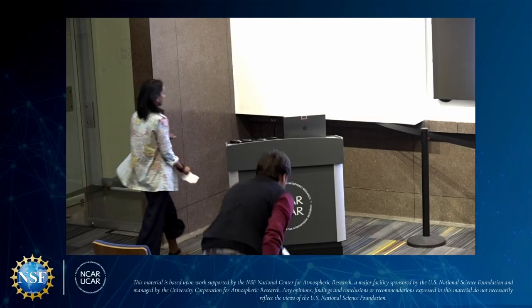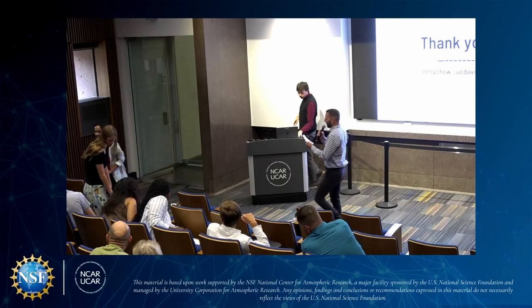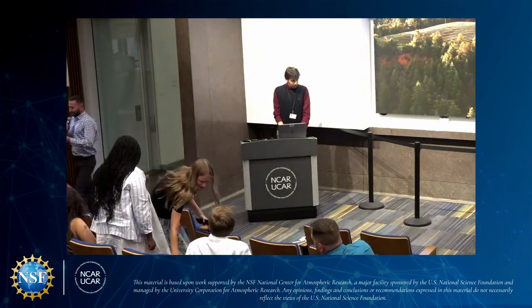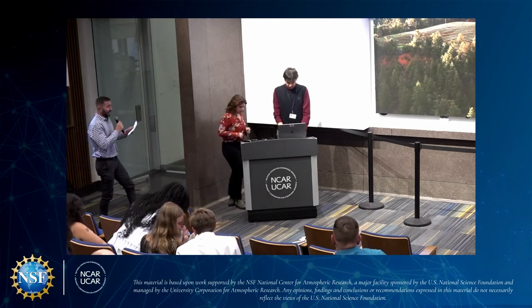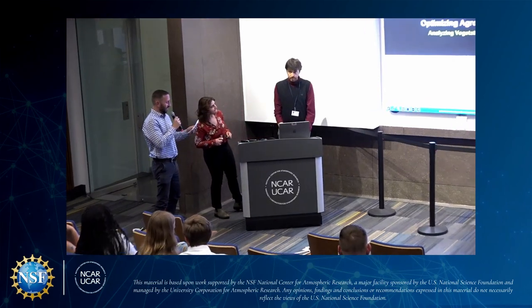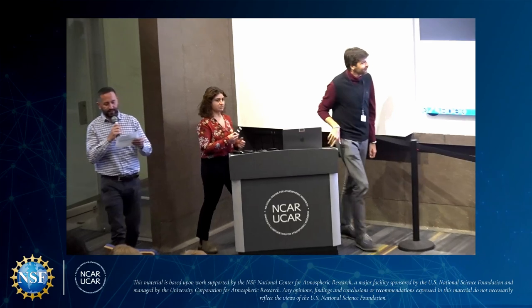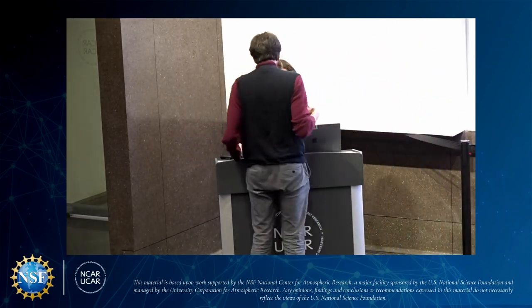Our next presenter is Judith Ross. Judith comes to us from San Diego State University and worked with Adriana Foster and Isla Simpson in our lab for climate and global dynamics. Judith's oral presentation is titled 'Optimizing Agroforestry Practices Through Remote Sensing: Analyzing Vegetative Dynamics and Climate Adaptation in San Diego County.'